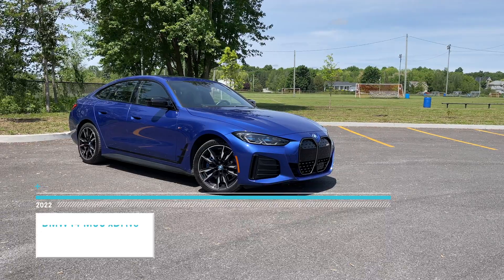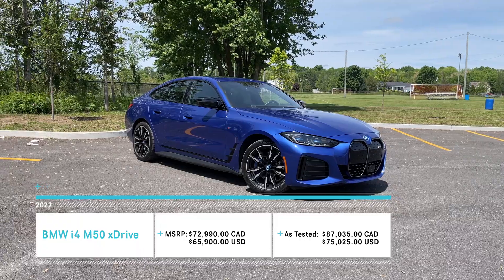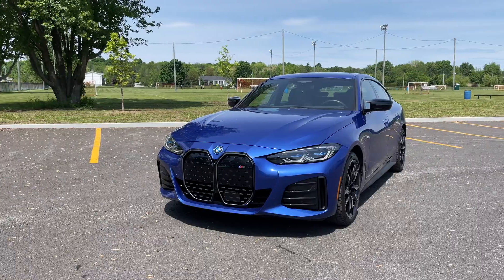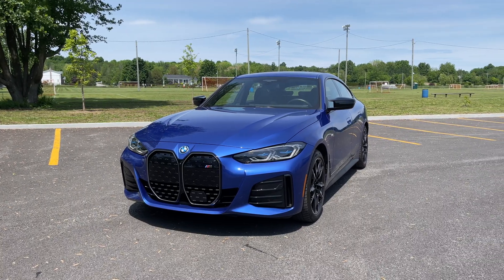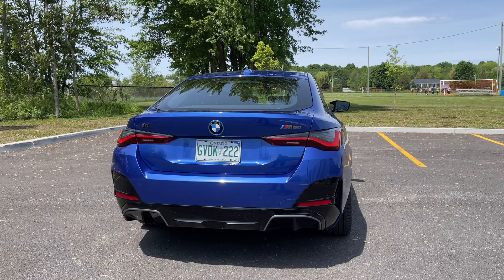This, my friends, is a 2022 BMW i4 M50 X-Drive. This is the top-end i4 available here in Canada. Why is this an interesting car? Because as far as I'm concerned, this is pretty much one of the best electric vehicles that I've driven, especially when it comes to the luxury segment, because it looks exactly like a 4 Series.